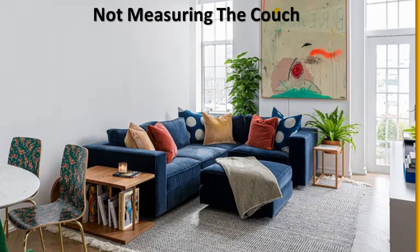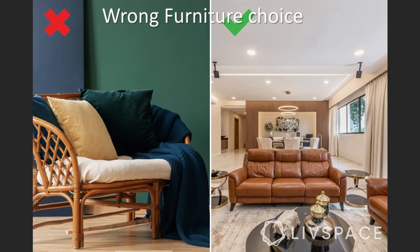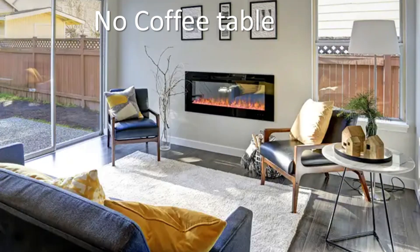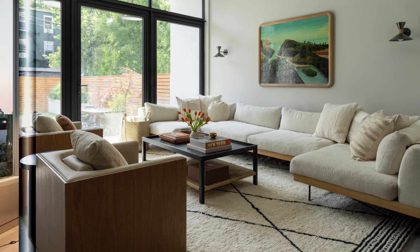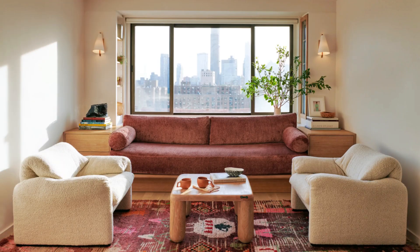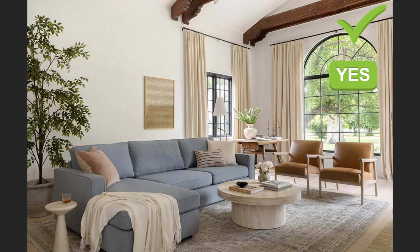Mistake number seven is uncomfortable seating. Choosing uncomfortable seating means selecting sofas, chairs, or other furniture not conducive for relaxation or everyday use, making spending time in the living room unpleasant. Imagine sinking into a couch that feels like a rock or sitting on a chair that is too stiff — that's very different from the cozy vibe you want. To have comfortable seating: first, prioritize comfort — when selecting a seat, prioritize comfort over style and look for furniture with plush cushions, supportive backs, and ergonomic designs.